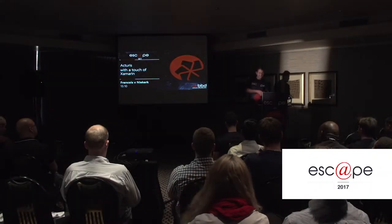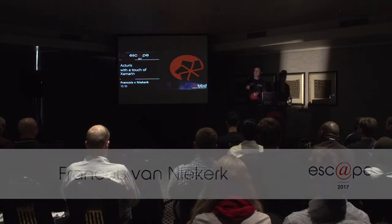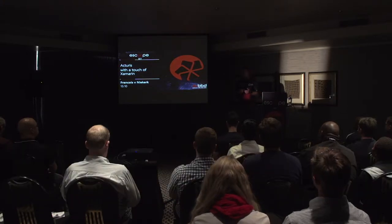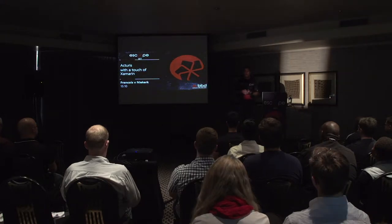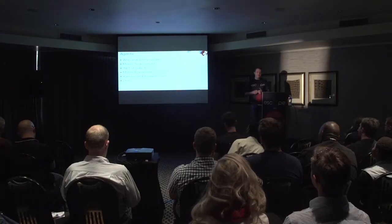Hi everyone, thank you. I can introduce myself to you — my name is François Nikat. I've been project manager on the Actress team for the last five years, and I've been honored to be part of the Actress team for the last ten years already. So let's look at what I'll be talking about today.